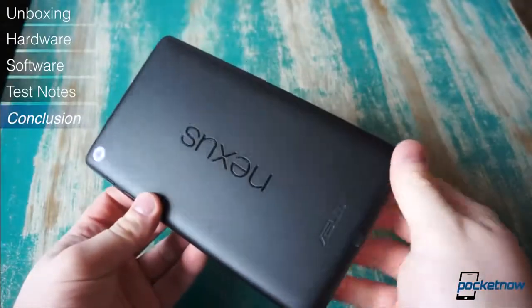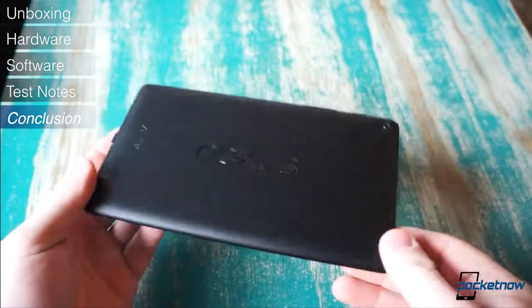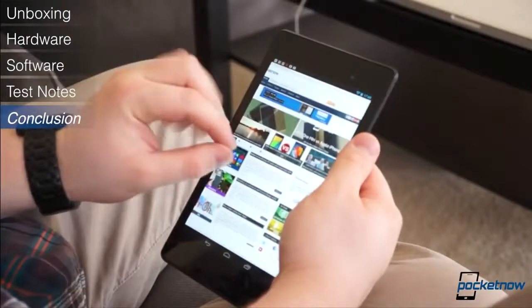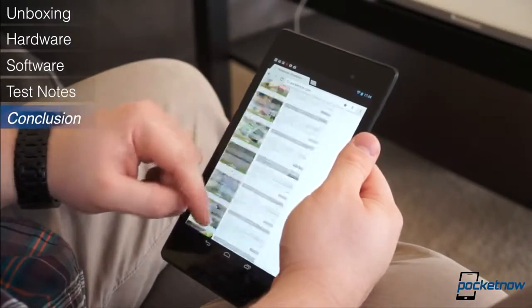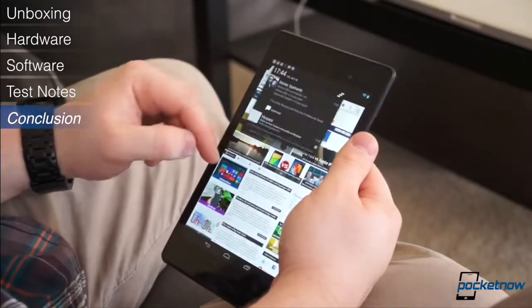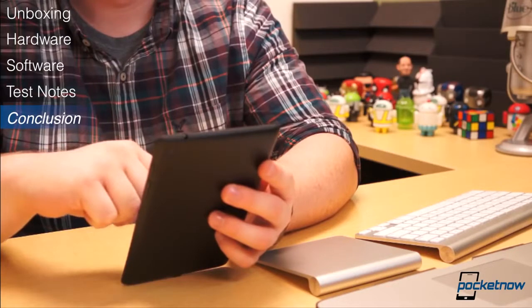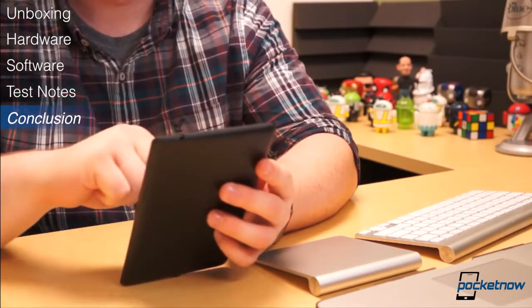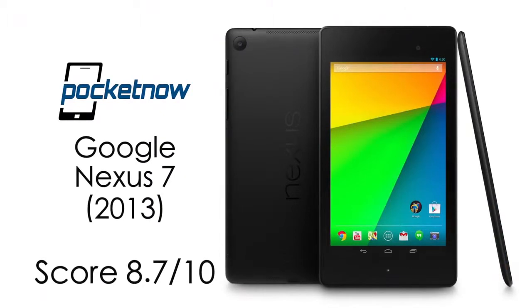Add all of this up, and we're quite pleased. We'll venture to say that Google and Asus have created one of the very best Android tablets ever. Best of all, it's cheaper than just about anything else out there, and its display is the highest resolution display on a small tablet to date. Frankly, if you're in the market for a new tablet, the new Nexus 7 should be near the top, if not at the very top, of your list. We give the Nexus 7 an 8.7 out of 10.